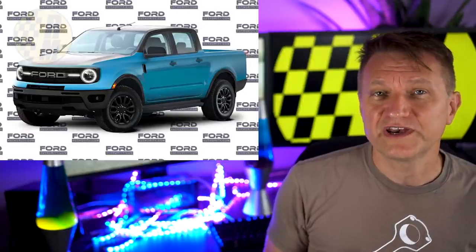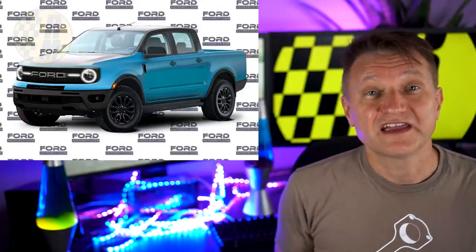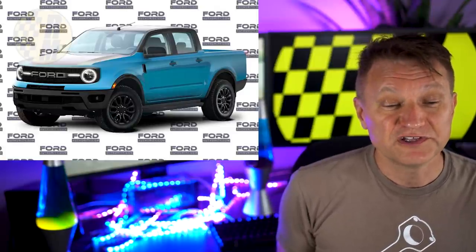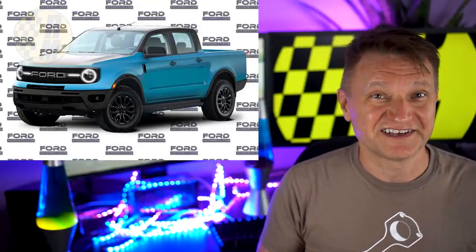We don't have a lot of information on the powertrain right now, but it's reasonable to expect probably the same powertrains we're seeing in the Bronco Sport: the 1.5-liter three-cylinder with 181 horsepower, and also the 2.0-liter four-cylinder that makes 245 horsepower. As more Maverick and Bronco news becomes available, I'm going to report it right here — go ahead and subscribe if you like this kind of content.